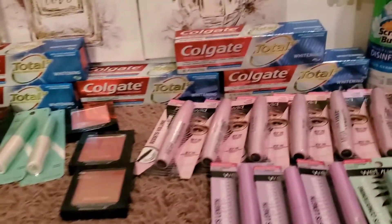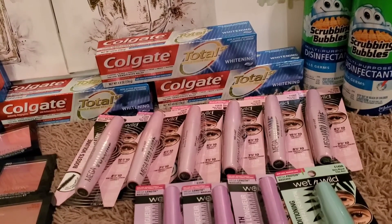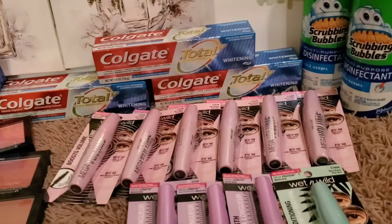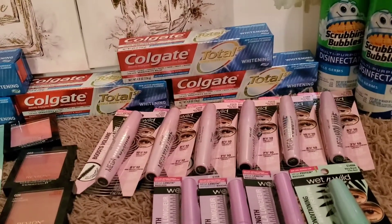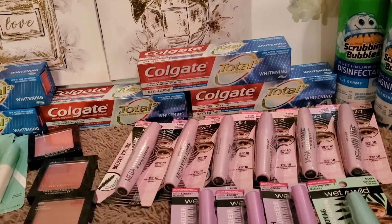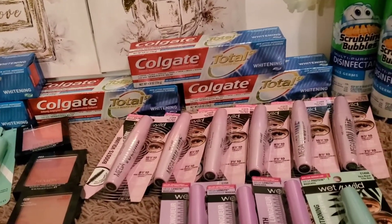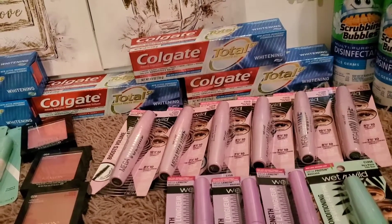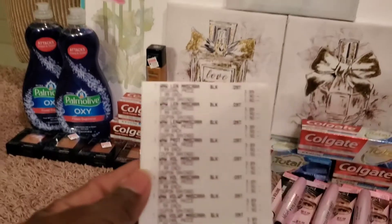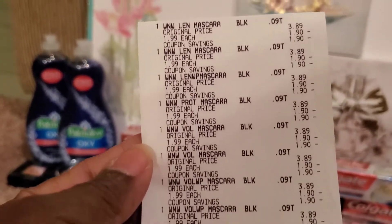The next deal I did is with the Wet and Wild products. These are on a promotion — when you spend $10 you get a $5 extra buck, and this deal can be done three times. These are $1.99 each. There's also another promotion where you spend $12 and get a $6 extra buck, but with that deal the mascaras are not included. Here are the mascaras — $1.99 each.